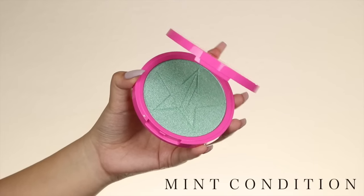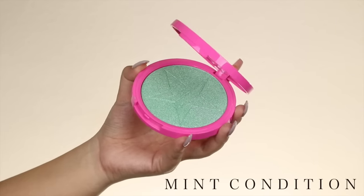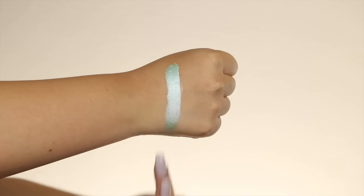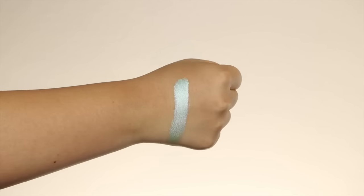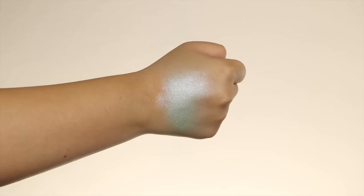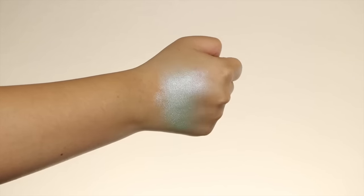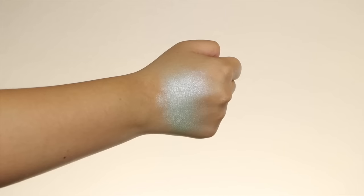The last one is called Mint Condition. I think it is awesome that Jeffrey kept his personal funky fun side with this collection. It's a very beautiful mint color. I haven't personally used this yet — I think I will maybe sometime this week for a more fun look. If you're not comfortable with these as highlights, you can use them as eyeshadows.